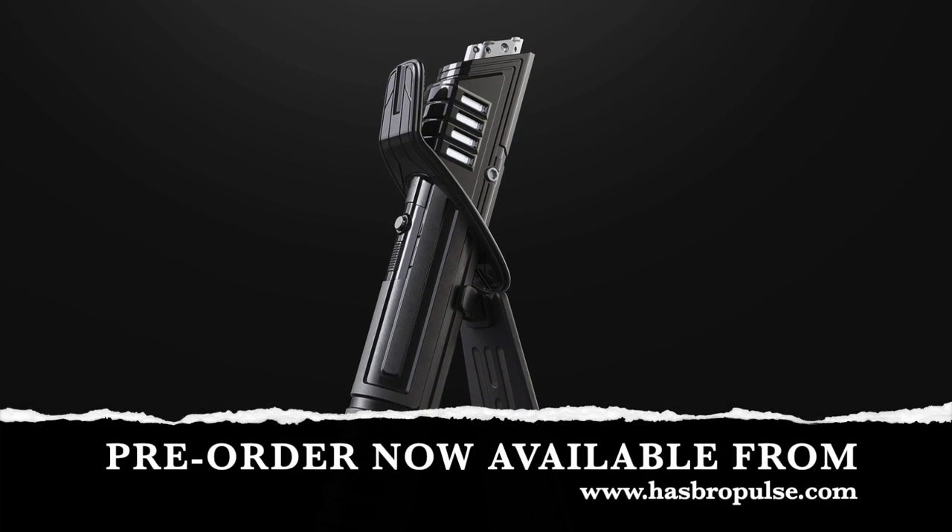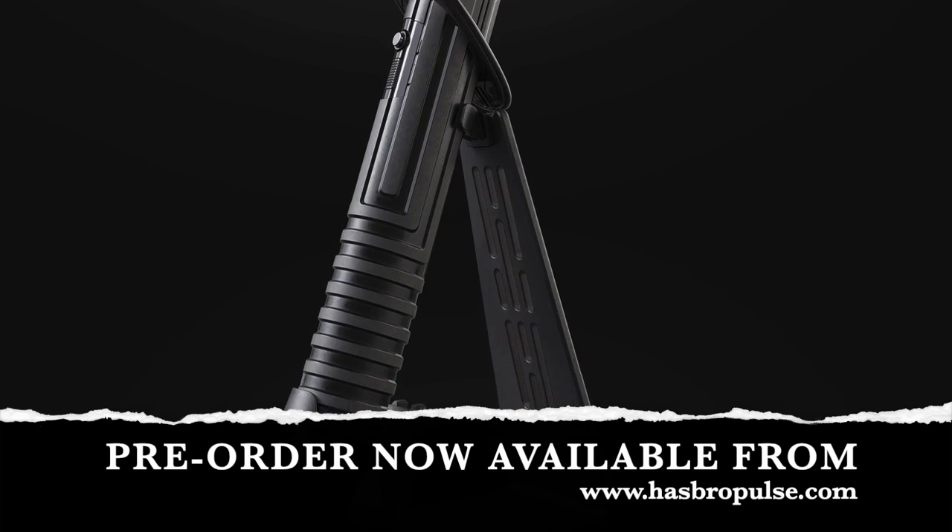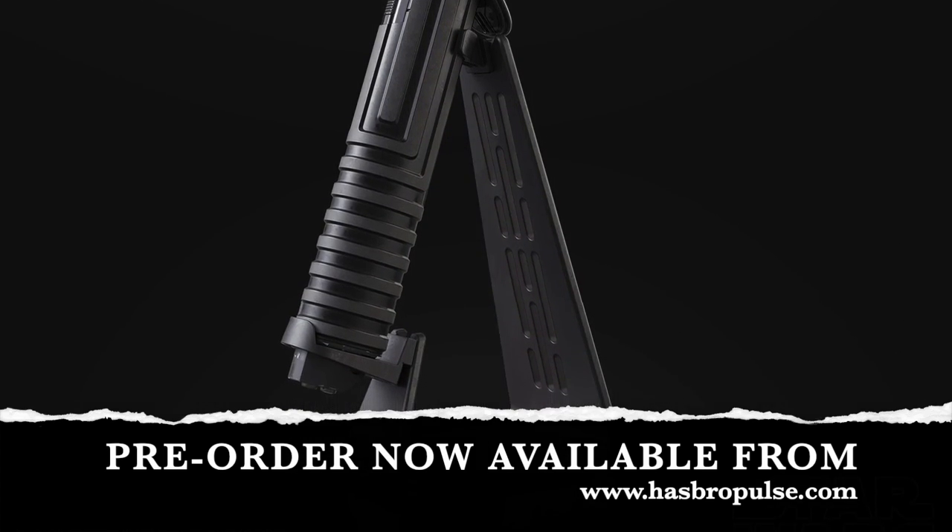Just want to give you guys a heads up that Hasbro Pulse just dropped the Black Series Black Saber from The Mandalorian — check it out.